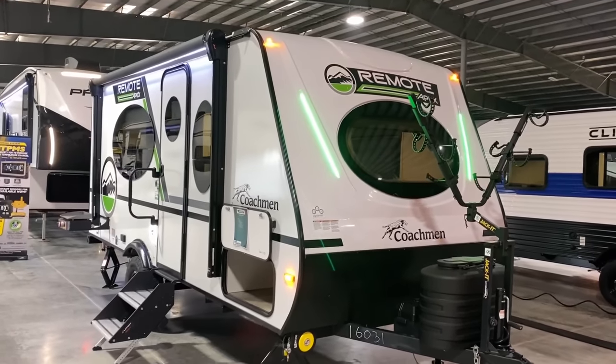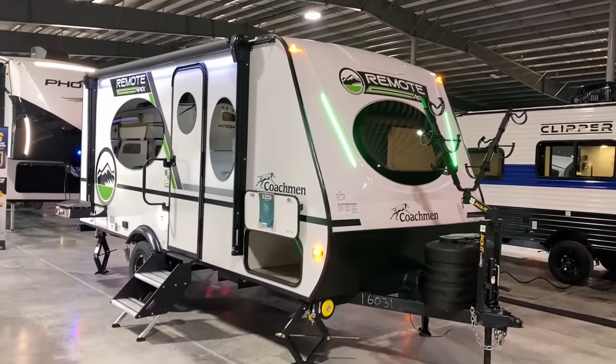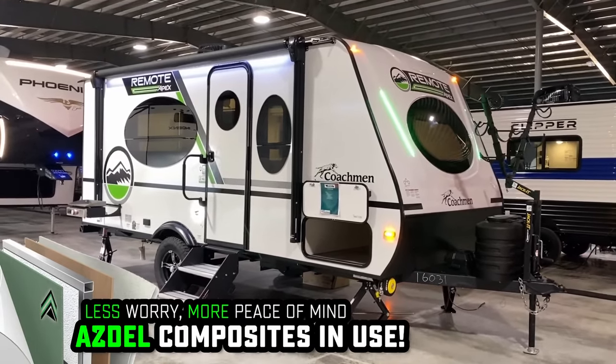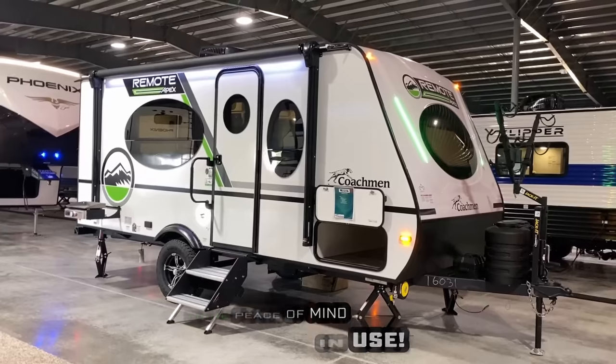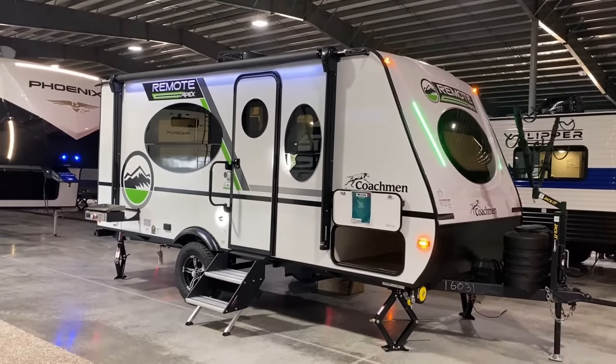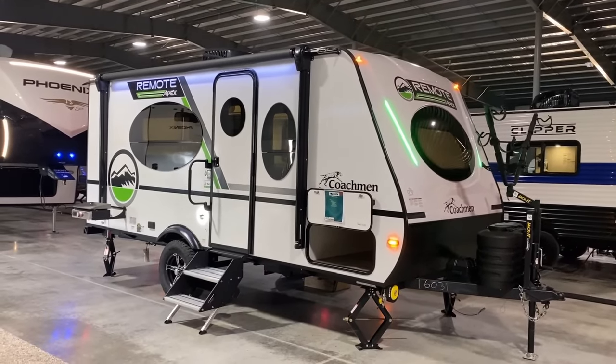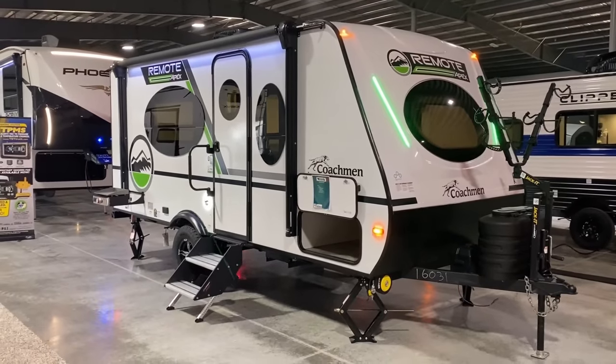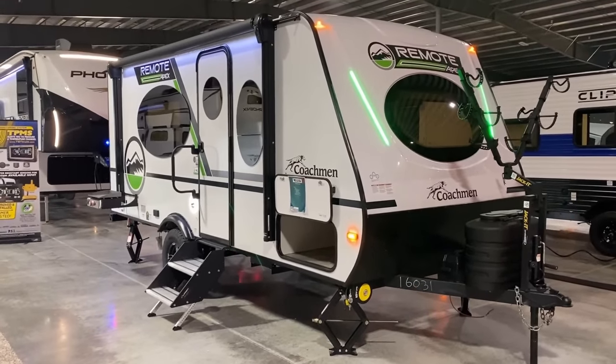Maybe it's just because blue lightsaber lighting has been done to death in the business, but that green is kind of working for me. It feels nature-connected. My dad would say he likes green because it reminds him of money, but never mind that.